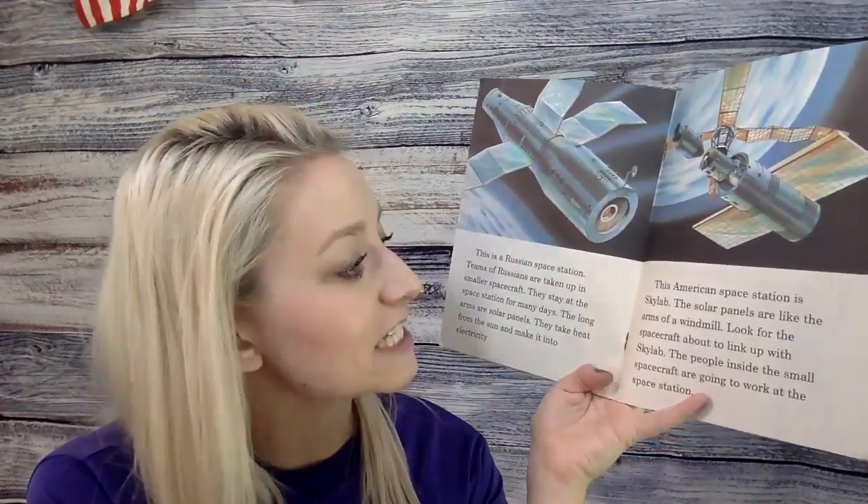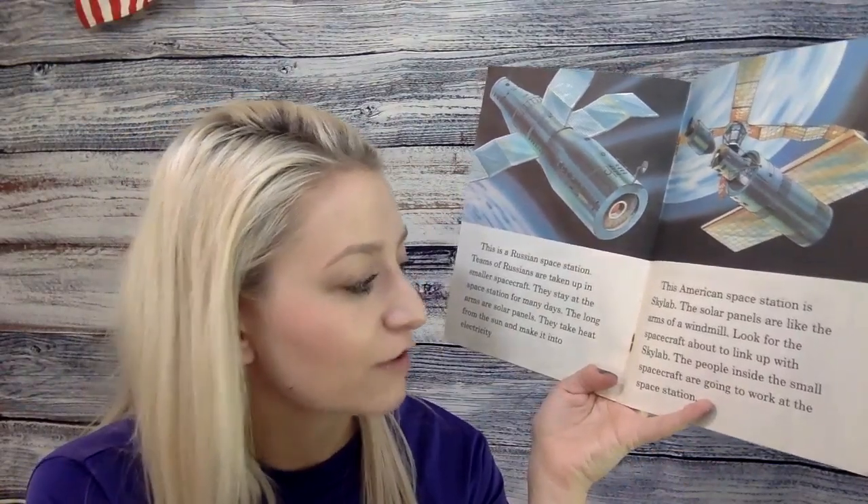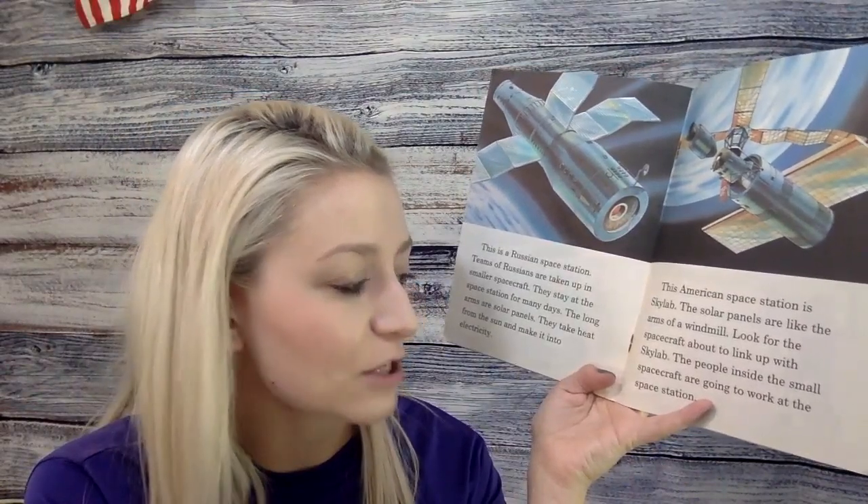This American space station is Skylab. The solar panels are like the arms of a windmill. Look for the spacecraft about to link up with Skylab. The people inside the small spacecraft are going to work at the space station.